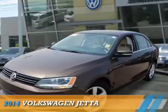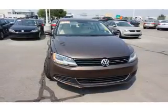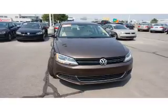Presenting the 2014 Volkswagen Jetta, powered by front-wheel drive, a 2-liter, 4-cylinder engine and an automatic transmission.